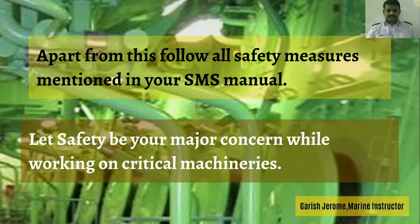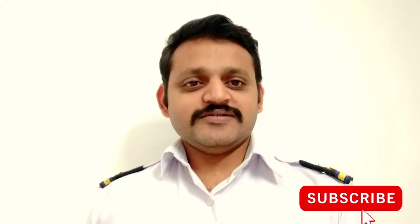Let safety be your major concern while working on critical machineries. Please subscribe to our channel and press the bell button to receive more marine videos as soon as we post them. Thank you.